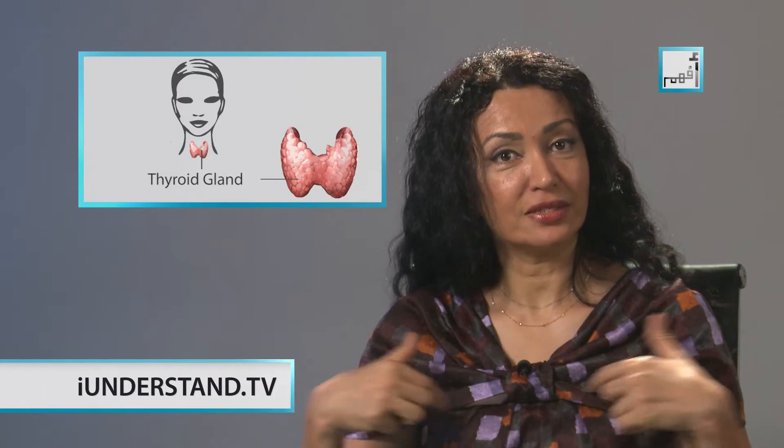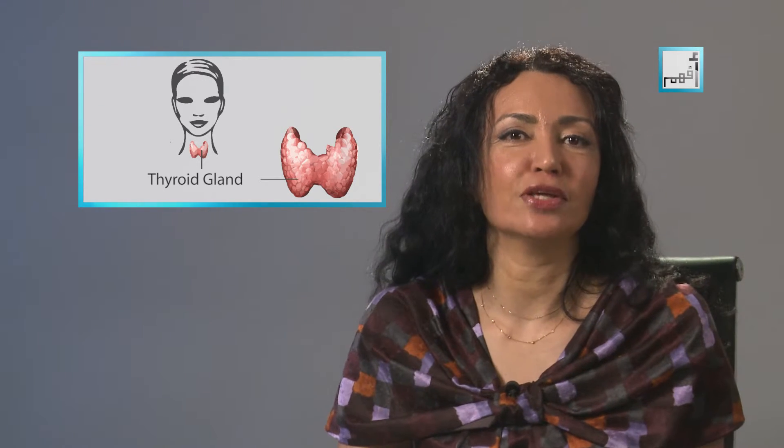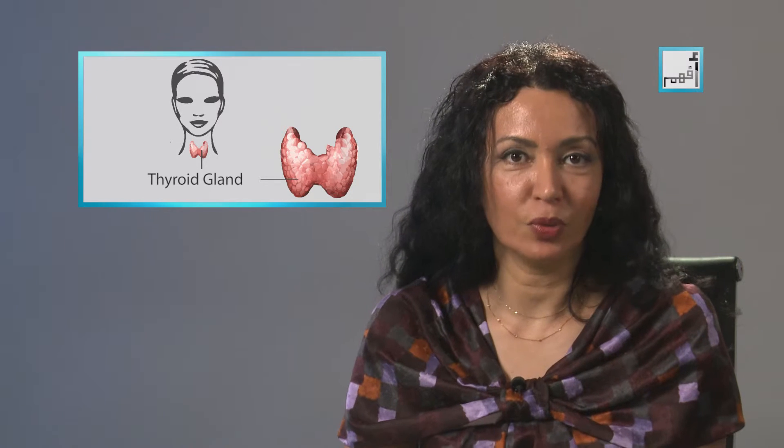The thyroid gland is a butterfly-shaped organ located in the base of your neck. It releases hormones that control your metabolism — the way your body uses energy from the food you eat.